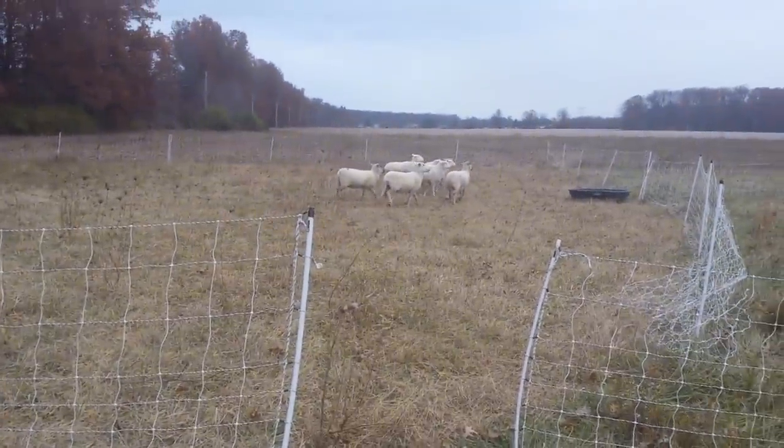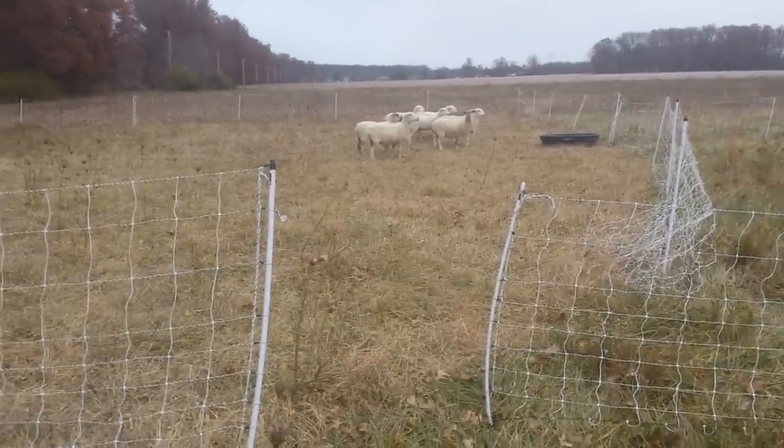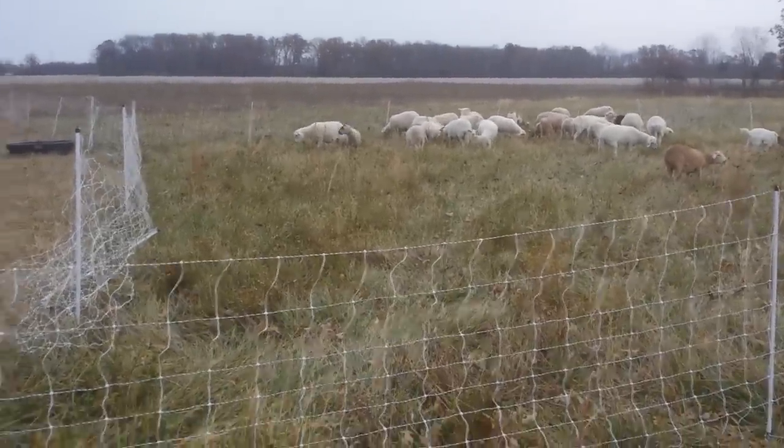These sheep are from the second flock that we had bought, so they have never been rotationally grazed like this. Most of these animals have, but there are one or two that are joining from that new flock.